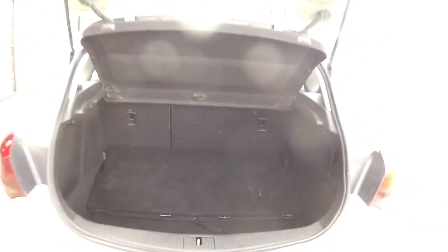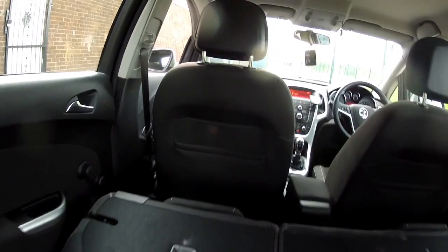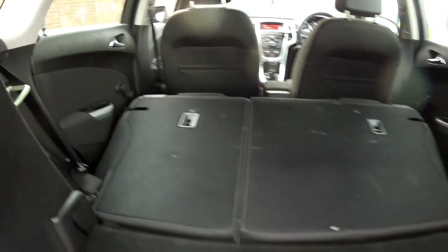If you do need extra space you can always fold those rear seats down and then the boot is absolutely cavernous — it really opens up. So if you're out buying a new TV you can certainly make room in the car to get it home.